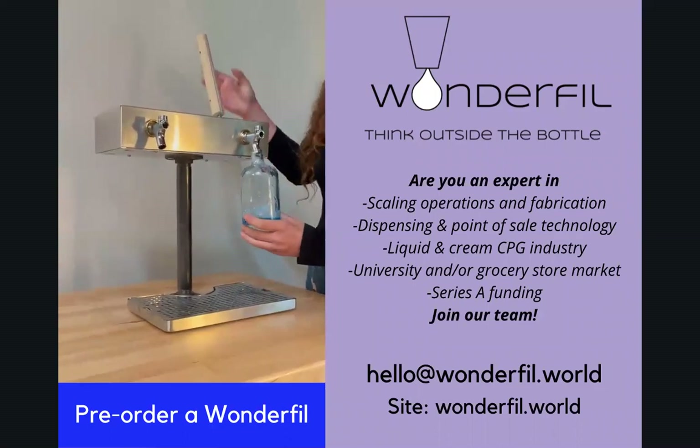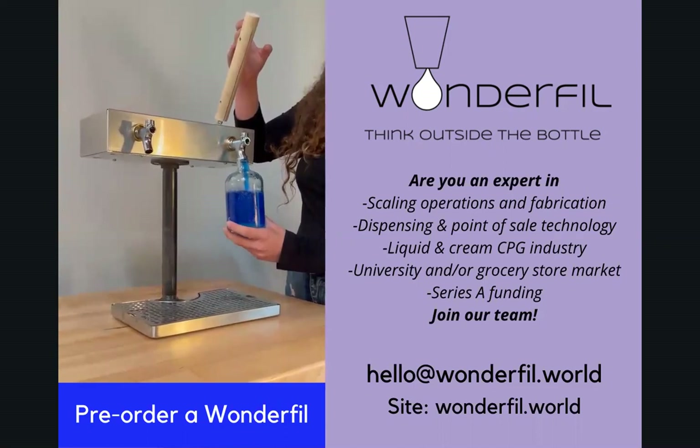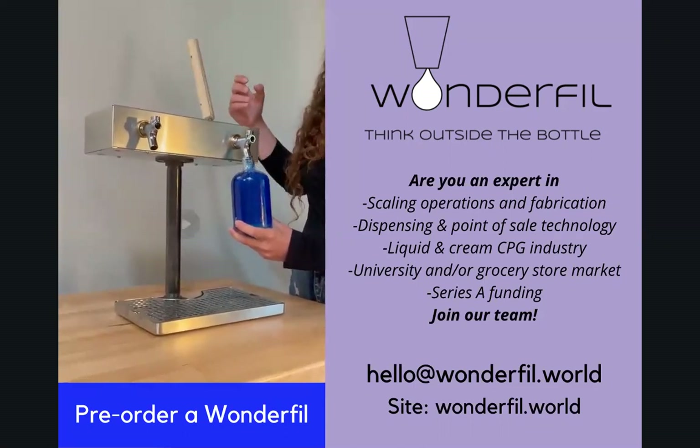We are a young team with the vision, skills, and dedication to move this forward. If you represent a grocery store, university, or other place that wants to start phasing out single-use plastics, you can set up a meeting with us on our website to pre-order a Wonderfill — it's no obligation, we would just get the conversation started. As we continue to grow our business, we know we would benefit from adding industry experience to our team. If you are interested in dispensing and point-of-sale software, how to scale operations for manufacturing hardware, or have experience in this industry, please email us at hello@wonderfill.world.